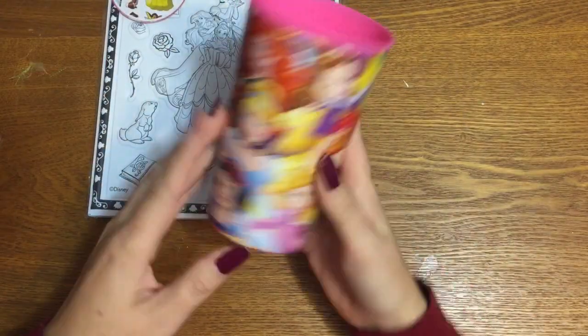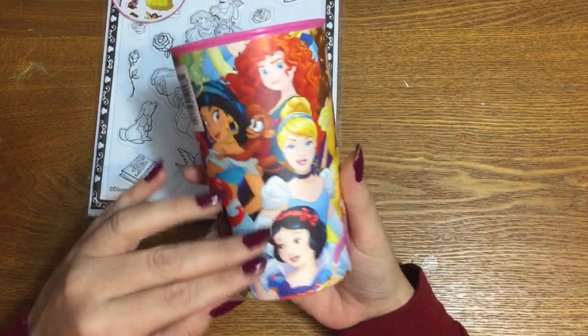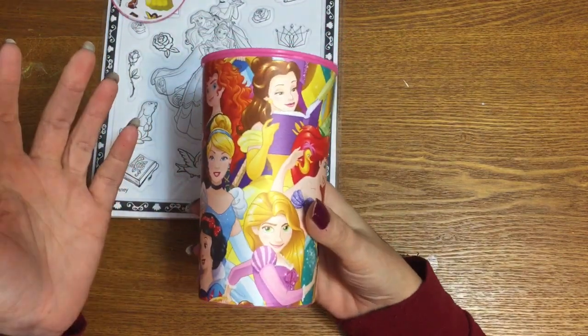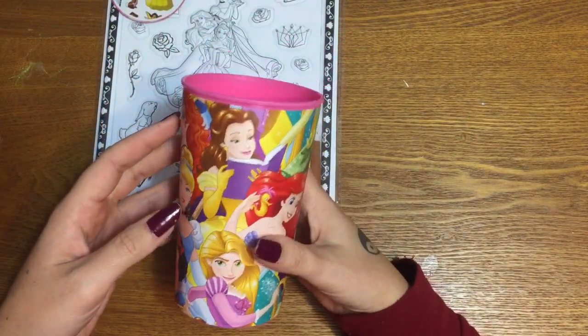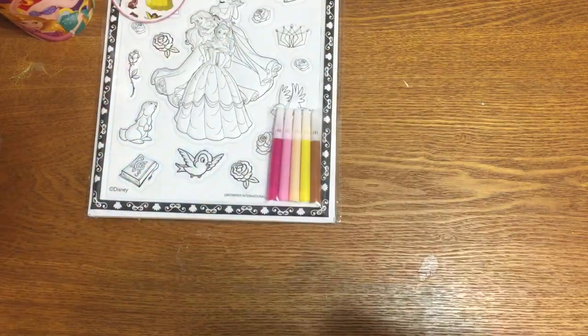Next, I have a drinking cup. I just thought these were cool — my kids like these cups so I grabbed this one. It has a bunch of the Disney Princesses on it. If you don't want to drink out of it, you can use it to store pens, pencils, art supplies, you know, whatever.